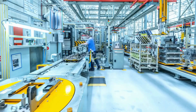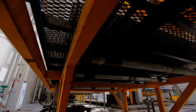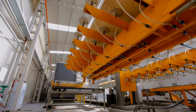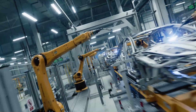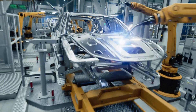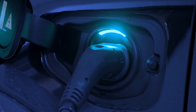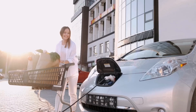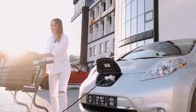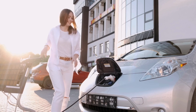General Motors is in a similar boat. They pledged $35 billion to EVs by 2025, but their rollout of Ultium battery tech has been slow, plagued by software and robotic assembly problems — they've had to do much of the work manually, which is costly and inefficient. Toyota committed over $38 billion for electric vehicles, but is now shifting back toward hybrids after seeing slower-than-expected EV demand. Their first serious EV, the bZ4X, has struggled to gain traction.